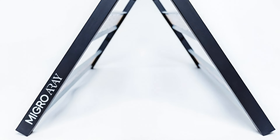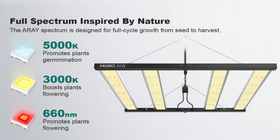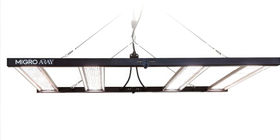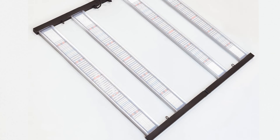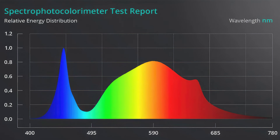The Micro Array 4x4 boasts impressive specs, pushing out 1,350 ppf with a par efficacy of 2.7 micromoles per joule at just 500 watts. Packed with algorithmically placed high-quality Samsung and Osram diodes, it delivers uniform light distribution for consistent growth across your entire 4x4 grow space. One of the key features that sets the Array apart is its innovative cooling design. Wide heatsinks effectively dissipate heat, ensuring optimal diode performance and a balance between light uniformity and penetration. On the spectrum side, the Array takes a slightly cooler approach, featuring a noticeable bump in blue light.